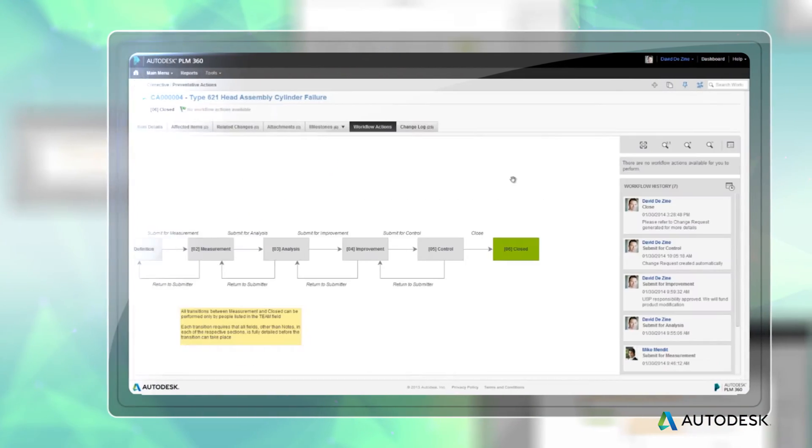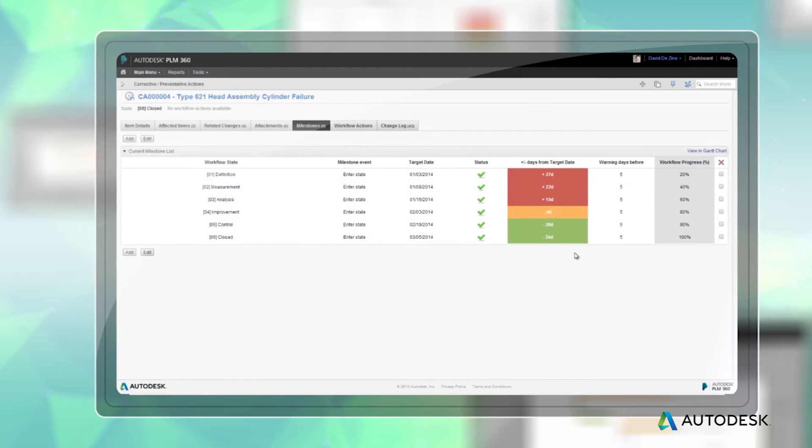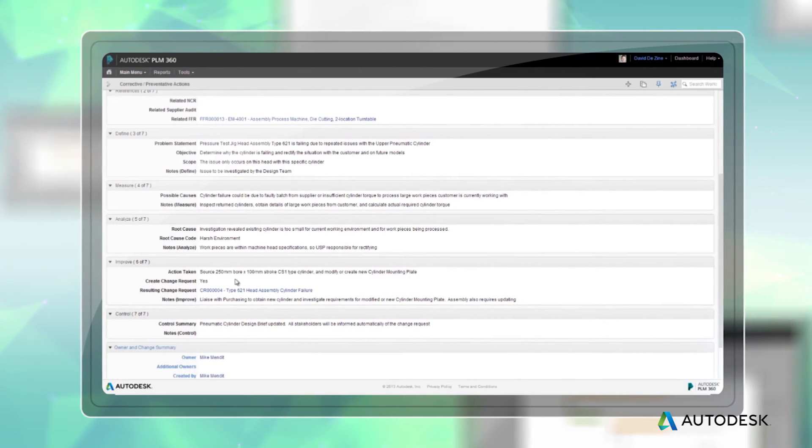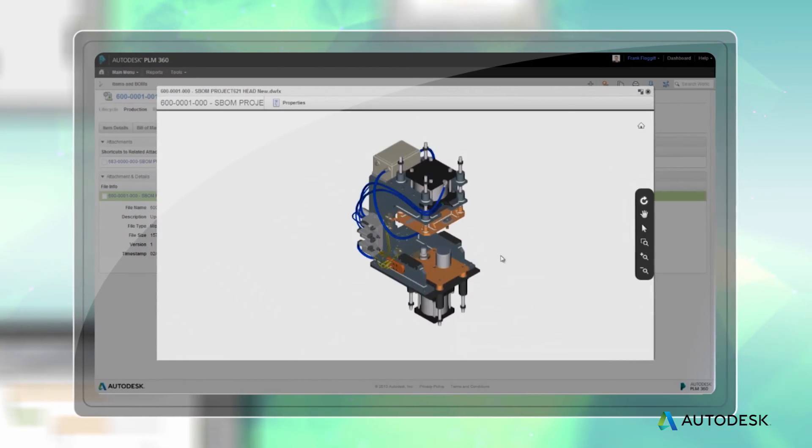Our new inspections workspace is great. Our inspectors can now open up a new inspection record. I now get to see where our product maybe needs an improvement, and then I can turn that directly into an ECR and then into an ECO.